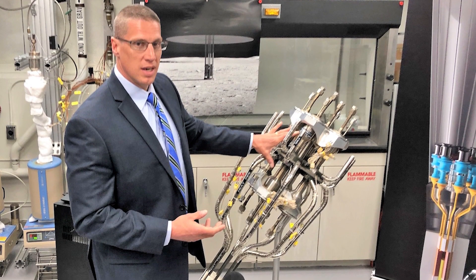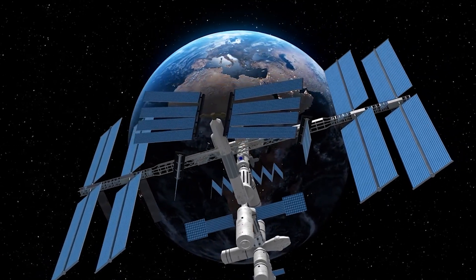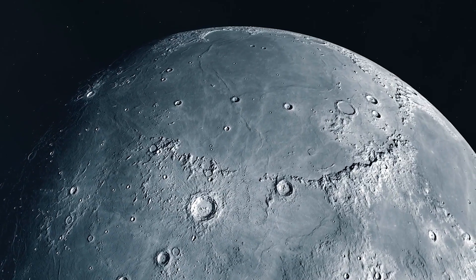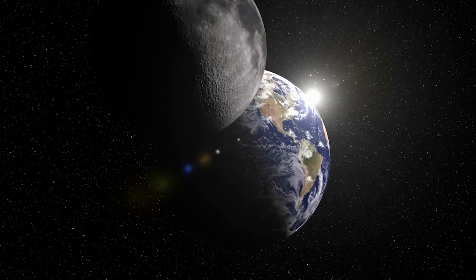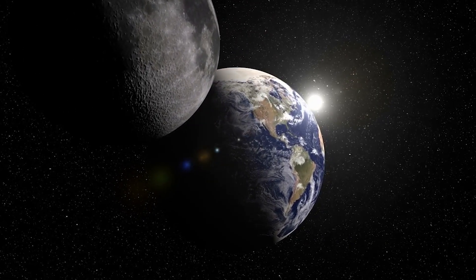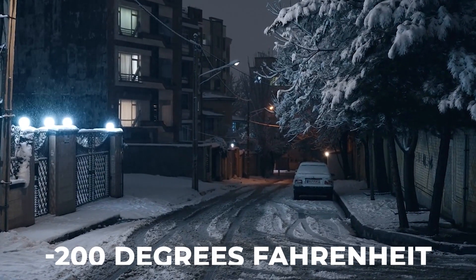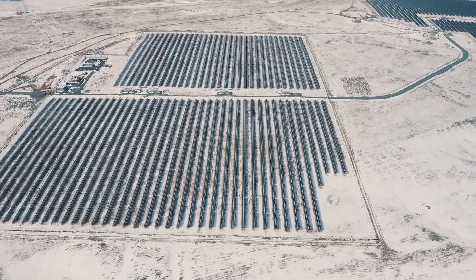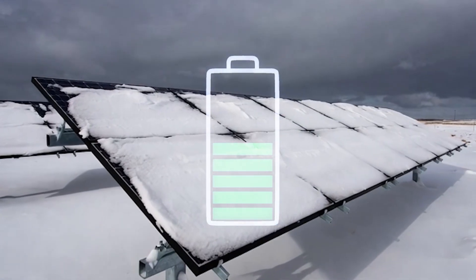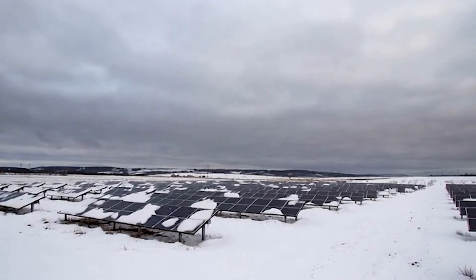But before we get swept up in the race, we should ask a basic question: why nuclear power at all? Why not solar power, which already works in orbit and powers the International Space Station? Because the Moon is brutal for solar in a simple way. A lunar day is about two Earth weeks of sunlight, followed by about two Earth weeks of darkness. During that long night, temperatures can plunge toward minus 200 degrees Fahrenheit. Solar panels do nothing in the darkness. Batteries can cover the gap, but deep cold hurts battery performance and forces you to spend power just to keep the batteries warm.